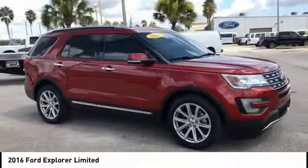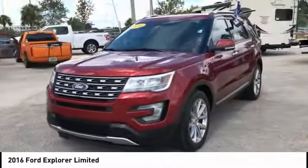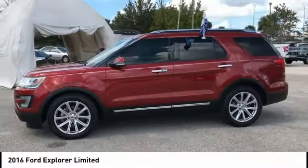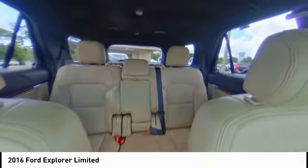Here are some of this vehicle's great options: power liftgate, keyless entry, traction control, navigation system, remote engine start, stability control, anti-lock braking system, backup camera, steering wheel audio controls, and power passenger seat. This beauty will make even your house keys jealous. Drive it today.